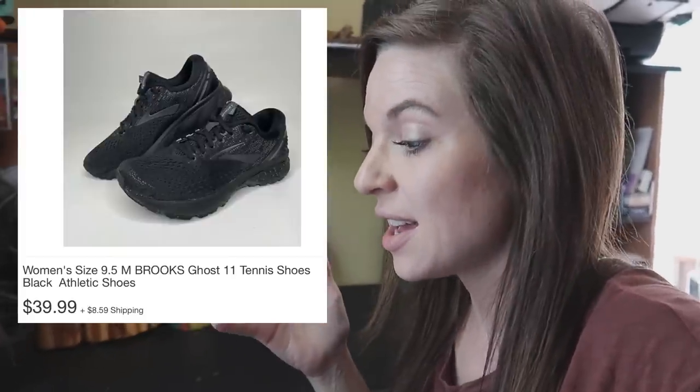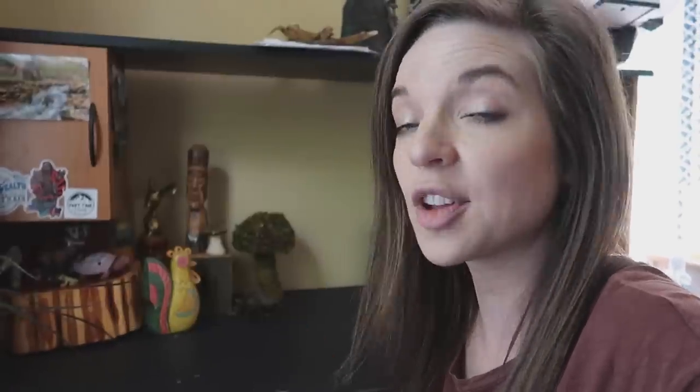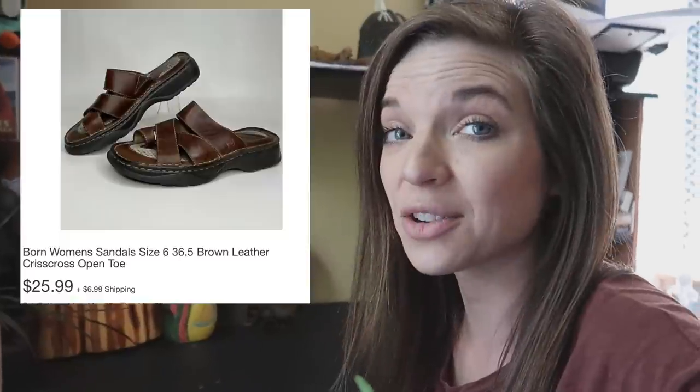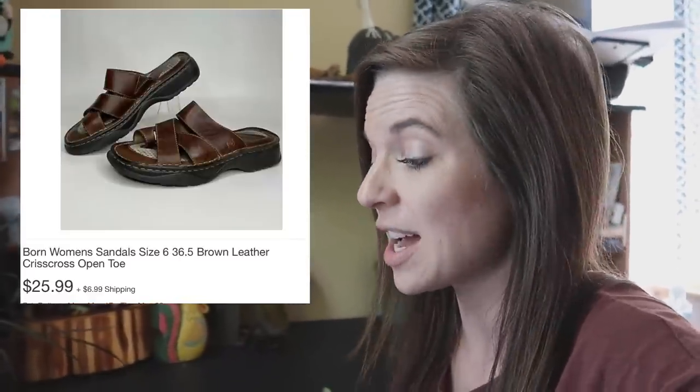Next up I have these Crocs ghost tennis shoes — women's size 9.5 — and they still sold for $39.99 plus shipping, so there's definitely still good money to be made in Crocs. And lastly, these Born crisscross sandals sold almost instantly. They're a women's size 6, which is not even a popular size, so I did list them for just $25.99 plus shipping. If these would have been like a size 8, I probably would have priced them a little bit higher.